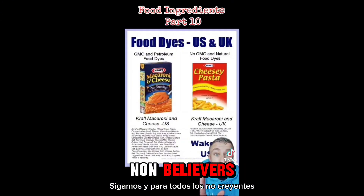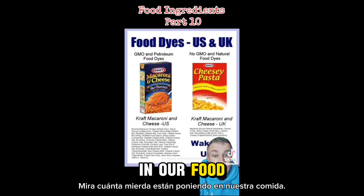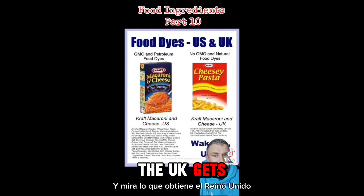For all the non-believers, look at the comparison between the US and the UK. Look how much crap they're putting into our food, and look what the UK gets. Why is this a thing?